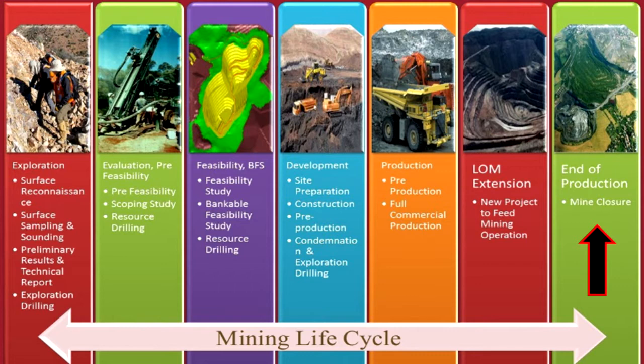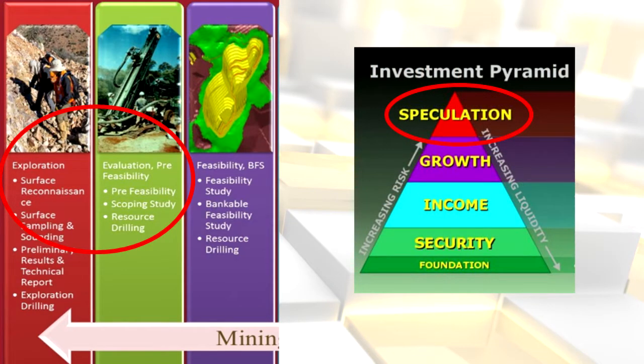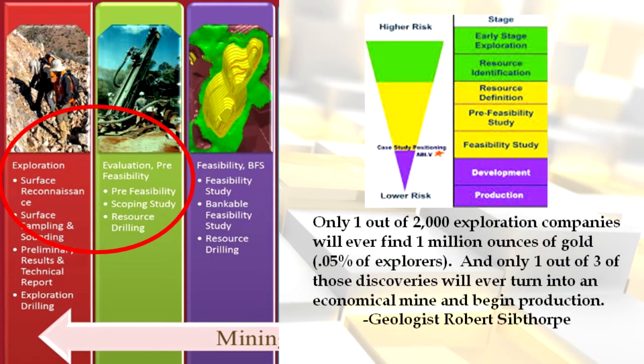The first place professional mining stock investors seek to invest is at the exploration and early discovery evaluation stage. This is the riskiest of the three places we will examine, but we will discuss some things to look for to minimize risk and also when to sell after profiting from an upward share price move. Although highly speculative, the extraordinarily high returns possible make deploying some capital here worth it. The overwhelming majority of explorers fail — for example, only one out of two thousand exploration companies will ever find one million ounces of gold. That's 0.05% of explorers, and only one out of three of those discoveries will ever turn into an economical mine and begin production.